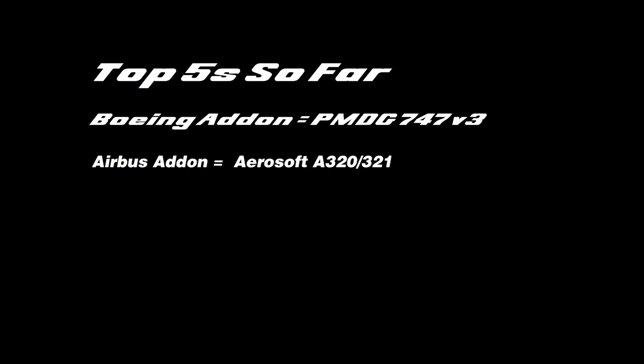So far in the series we've taken a look at Boeing add-ons, where we concluded that the PMDG 747 version 3 is the best add-on available for Boeing if you want to fly a Boeing aircraft. Last time we looked into Airbus add-ons, where it was slightly more controversial than the Boeing add-ons.